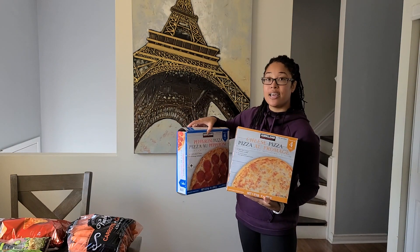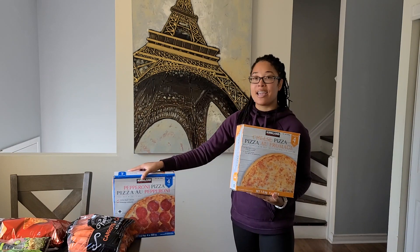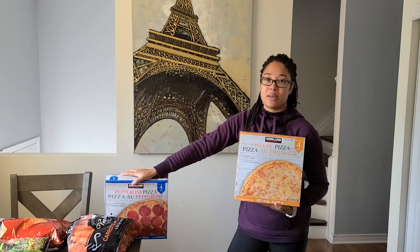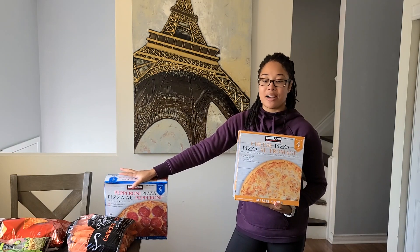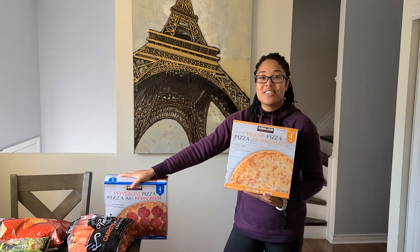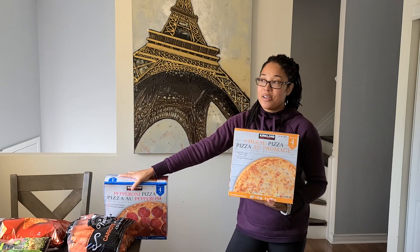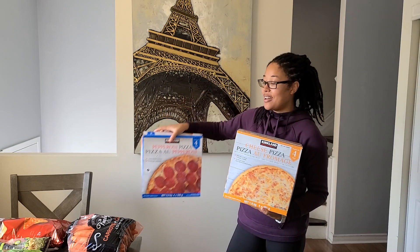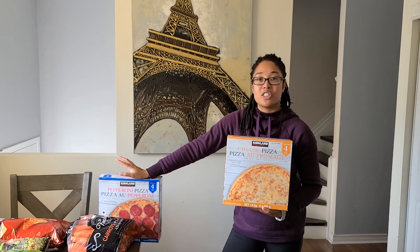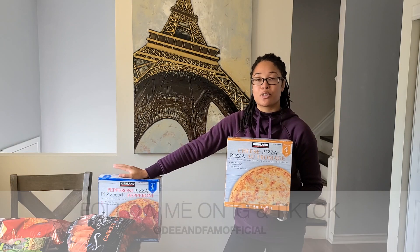Funny story — when I was in Costco today getting all this stuff, I ran into a new subscriber. I'm so sorry I forgot your name, I'm horrible with names but I'm working on it. She was asking what kind of pizza I recommend and I recommended the cheese one. I'm hoping you end up watching this video and comment to let me know what your family thought of it, because we absolutely love the Costco pizza.